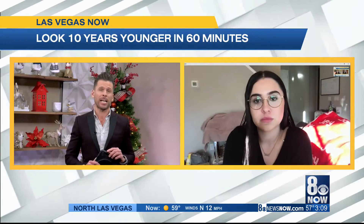Welcome back. If you have 60 minutes, our next guest can make you look 10 years younger. Let's welcome back Brittany Black from Brijazzy Wellness.